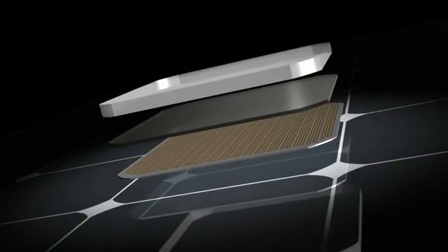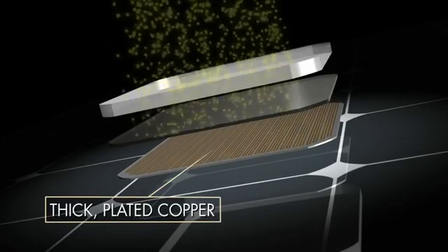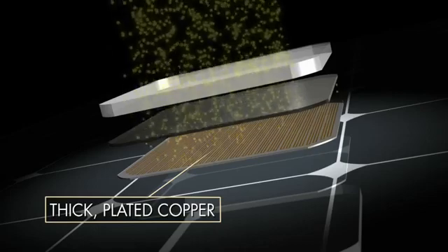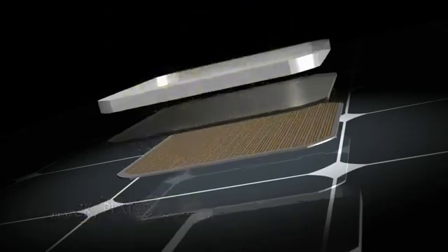SunPower cells are constructed on a solid copper foundation, allowing them to handle more power, as well as making them practically immune to the cracking and corrosion that causes standard solar cells to steadily lose power over time.